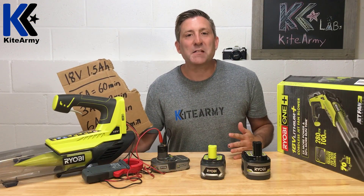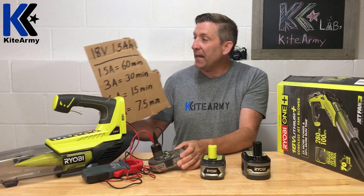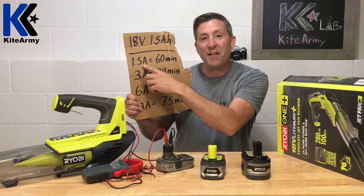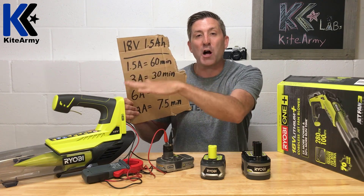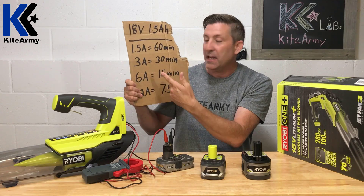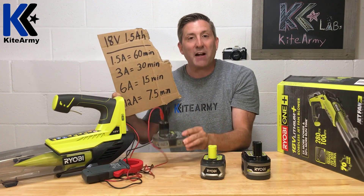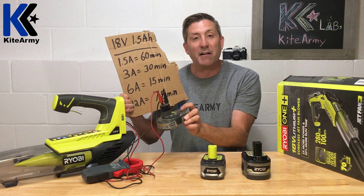Let me give you a summary. This Ryobi 1+ battery is an 18-volt battery rated at 1.5 amp hours. If the blower drew only 1.5 amps from this battery, it would run for 60 minutes. But we just saw that doesn't happen — at full power you draw 12 amps. If you draw 3 amps, you get 30 minutes; at 6 amps, 15 minutes; at 12 amps, you get about 7 minutes. We're going to do real-world testing to see if this battery can actually run the blower for 7 minutes.